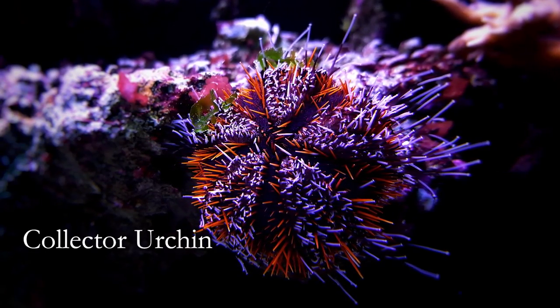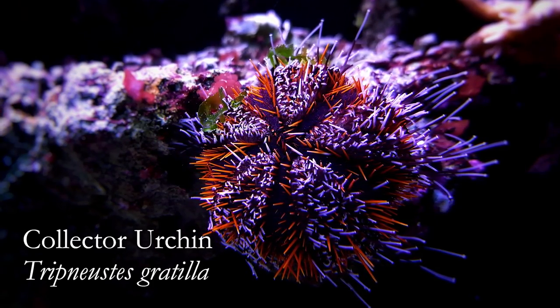Hey everybody, welcome to our Species Spotlight on the Collector Urchin, Tripneustes gratilla.